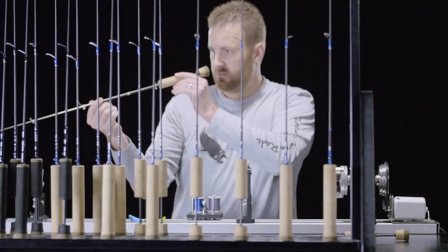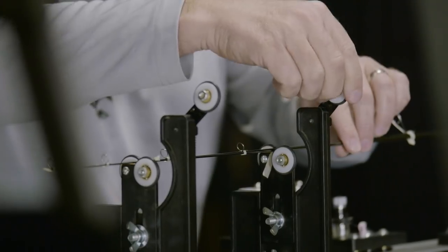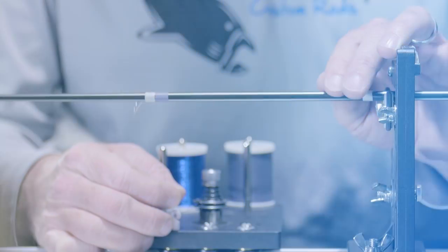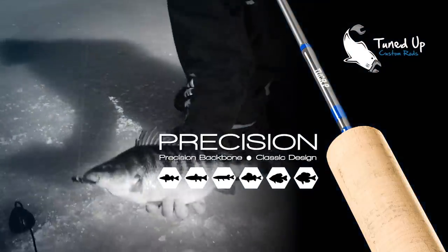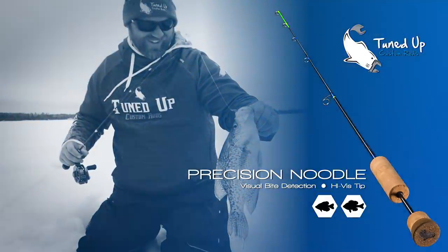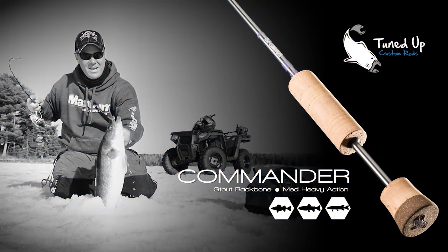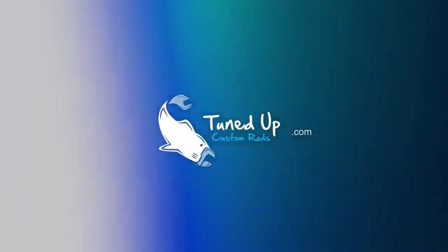From the first time you pick up a Tuned Up custom rod, you'll know you're holding something special — a rod not mass produced, but built one at a time by the hands of gifted craftsmen. Rods like the Precision, ice fishing's most versatile multi-species rod, or the Precision Noodle with a tip so sensitive you'll never fish a spring bobber again. And the Commander — the rod that's never met a big fish it couldn't best. Tuned Up custom rods, ice rods handcrafted for you and the way you fish.